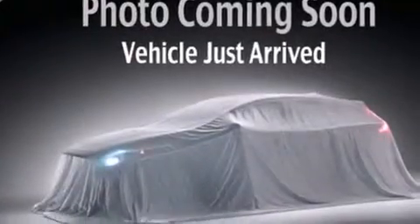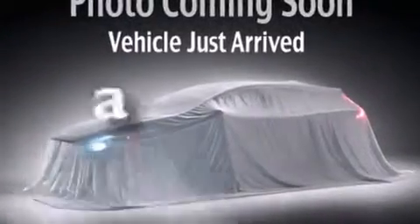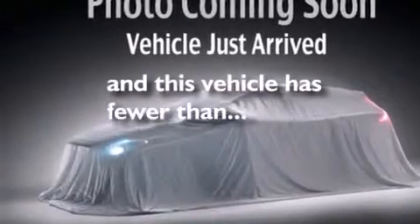A rear window defroster, rear impact crumple zones, four-wheel disc brakes with an anti-lock braking system, and this vehicle has fewer than 60,000 miles on the odometer.